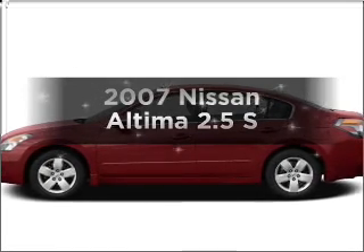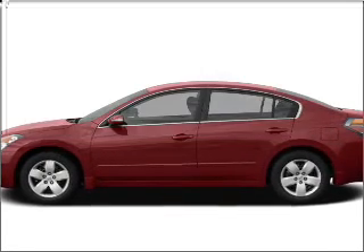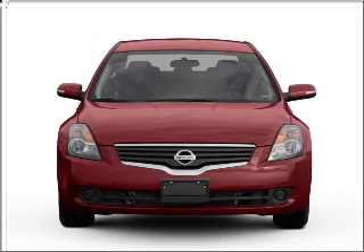Presenting the 2007 Nissan Altima. If you're looking for a first-rate auto, this one could be yours today.